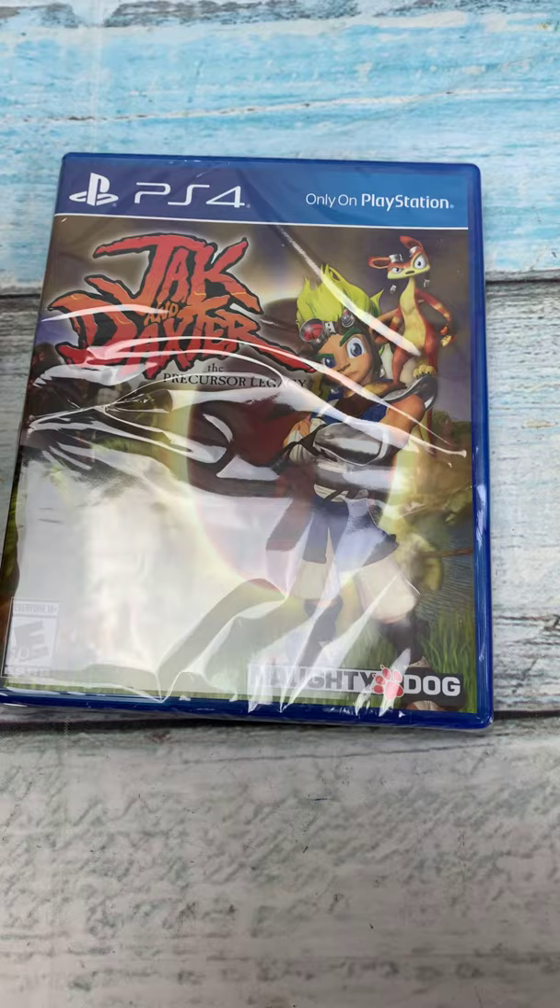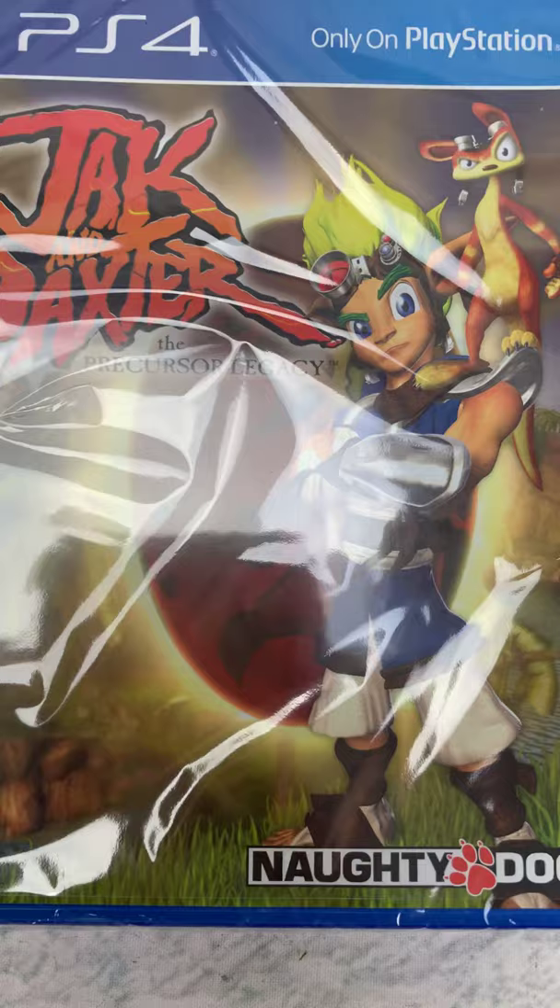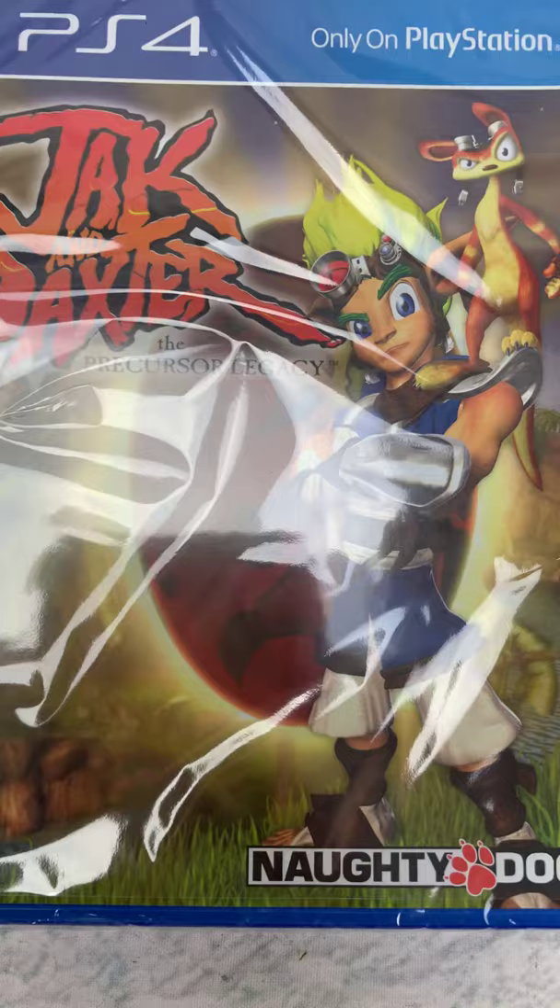This is the game for PlayStation 4 — Jak and Daxter. It is a limited run game, so this is how it looks for a PlayStation.